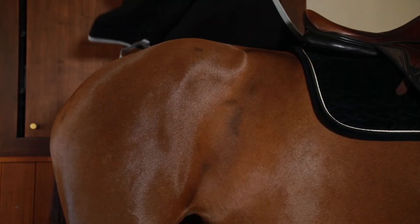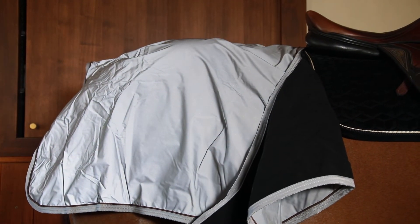So when you go on the road when it's dark, or you know that it will get dark by the time you arrive back at the stable, make sure you are visible. There's nothing more important than your own life and the life of your horse. Safety is not expensive — it's priceless.